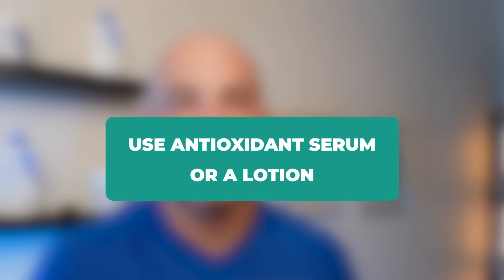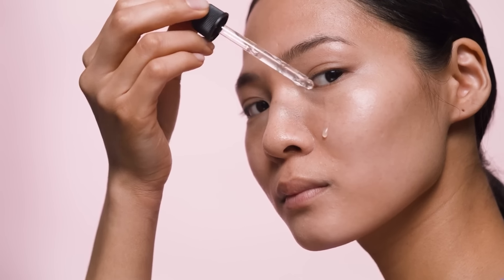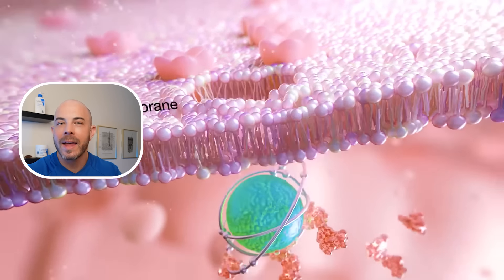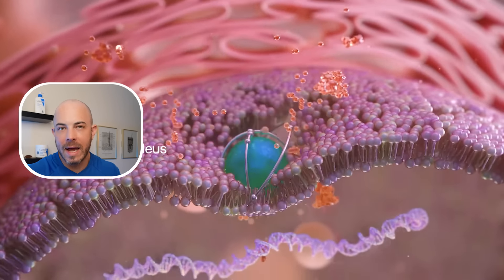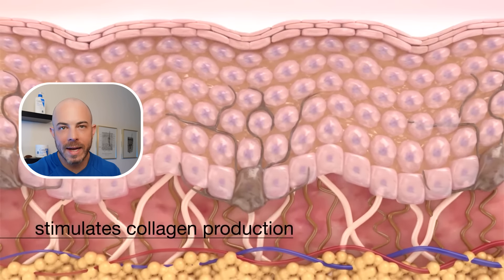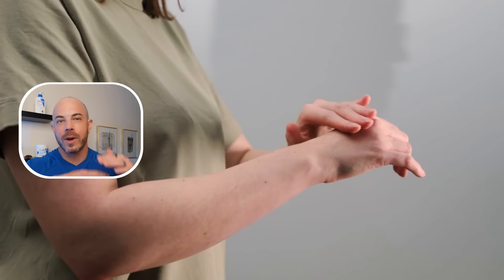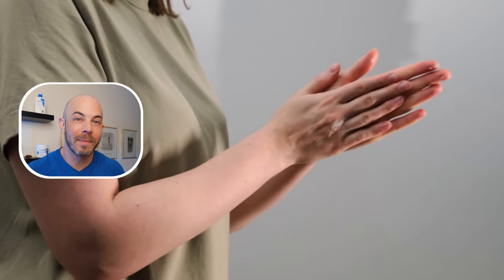Tip number six is to use an antioxidant serum or lotion on the areas where you're trying to reduce the crepey appearance. This typically means a vitamin C serum or equivalent antioxidant to help neutralize the free radicals you're exposed to during the day from UV rays and environmental toxins. These free radicals can break down your collagen, so neutralizing them is important. Take any vitamin C serum you use on your face and apply it down onto your neck and the back of your hands — areas that get a lot of sun exposure and are often neglected.